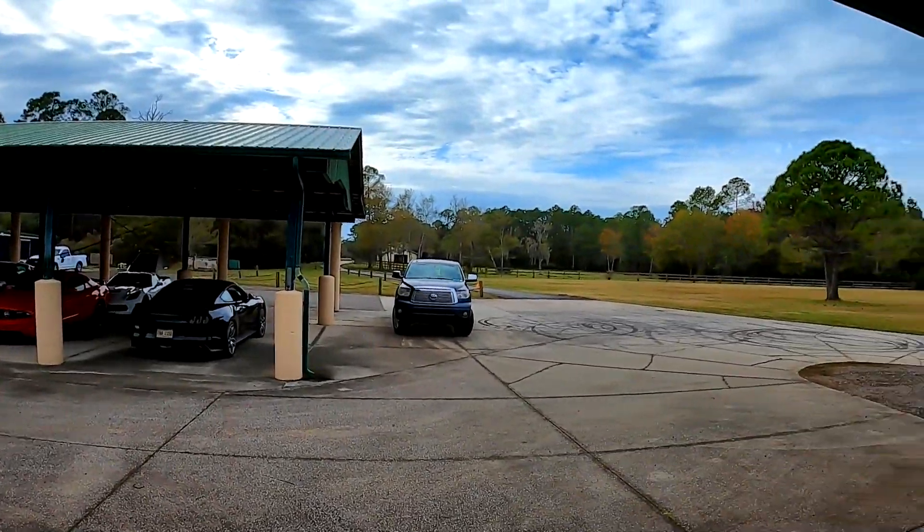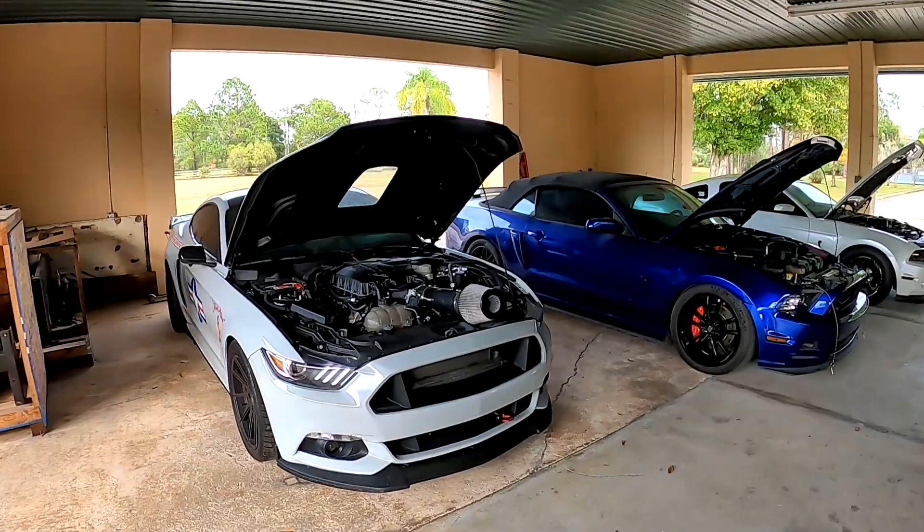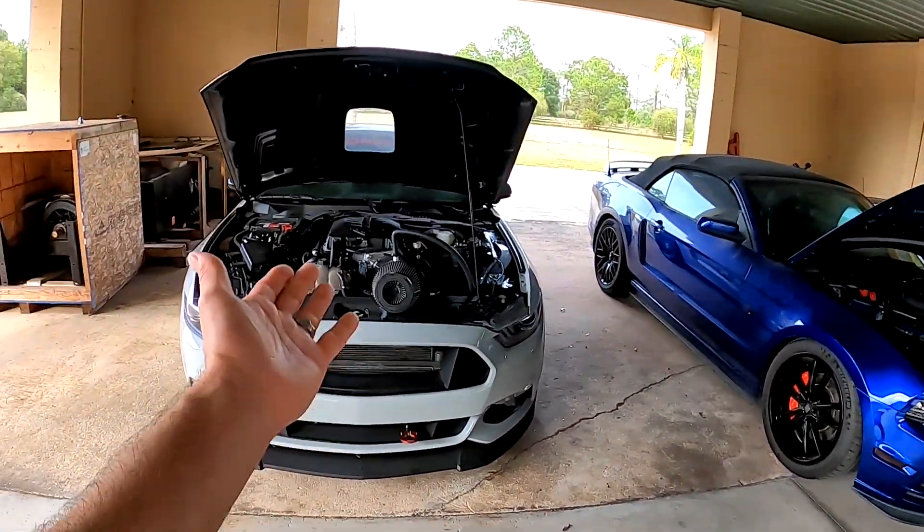Well, it wouldn't be an afternoon in Florida if we didn't get a little bit of rain, but we're back at VMP Performance. I'm going to take a look at some of their various supercharged cars we have here.